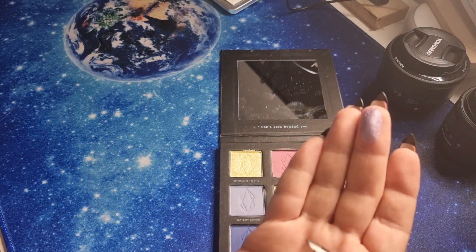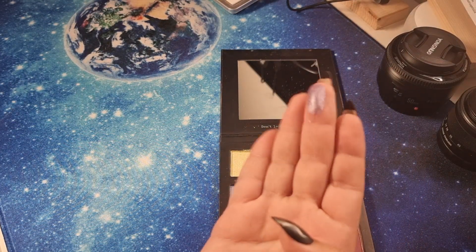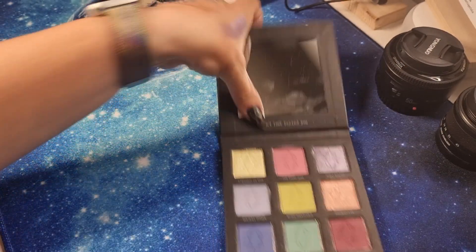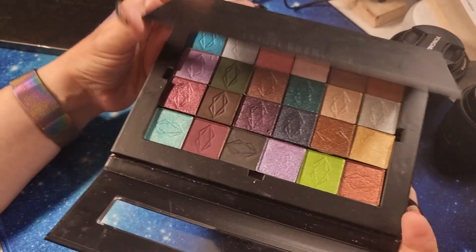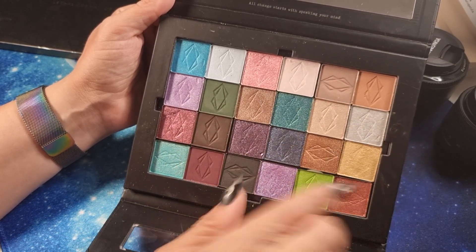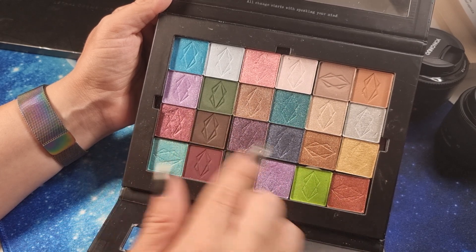I love Lethal Cosmetics palettes, they are so great. Look, this is a very nice lavender shade. Still from Lethal Cosmetics, we have a palette I built myself — the biggest size — and as you can see we have a mix of matte and shimmer, nude colors, brown, black, a rusty color, and more.